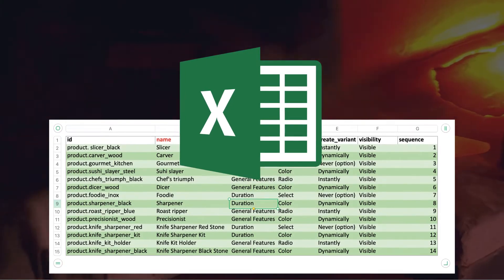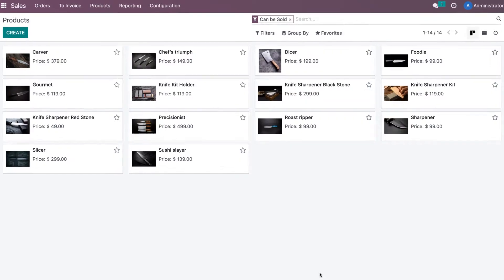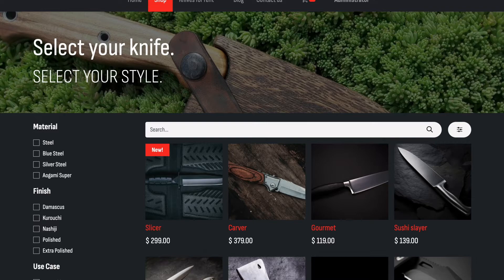Here's a list of all the knives we want to sell. Just one upload and our whole catalog is imported into our e-commerce. Look at these knives — they belong in the most cutting-edge places.